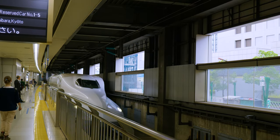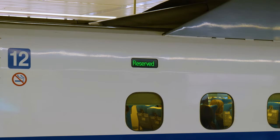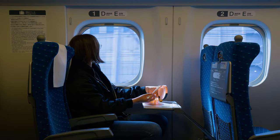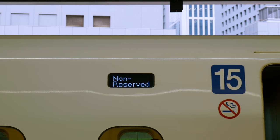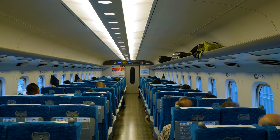The last thing to know is that most Shinkansen have both reserved and non-reserved seats. Booking a reserved seat will cost a little extra money, but you have the guarantee of getting a seat on the train. The non-reserved seats are usually located in the first few carriages and are first-come, first-served.